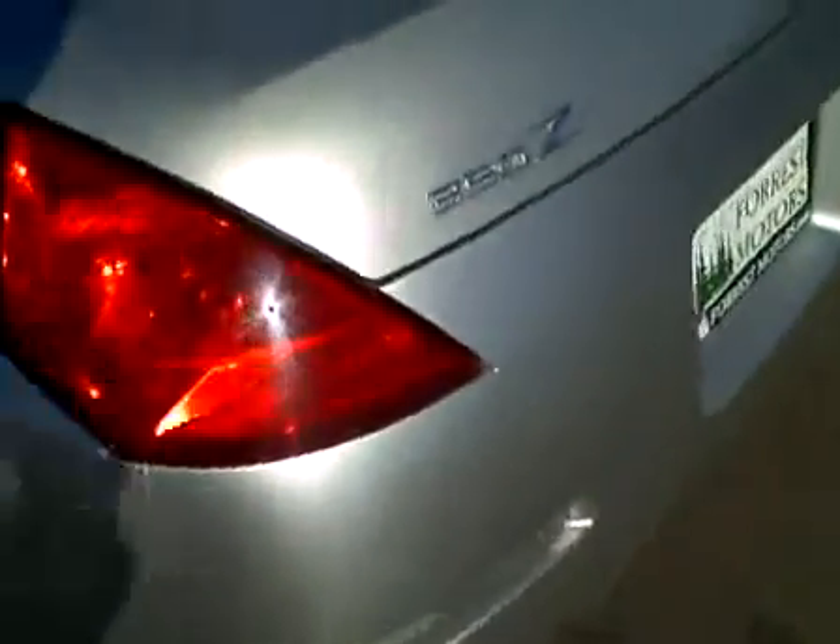Left fender looks great. Driver's door is clean. Left quarter panel looks very, very nice. On the rear bumper we do have some scratches — some light clear coat scratches just right around this area here. And we've got just a little bit of paint rub right there on the left corner.